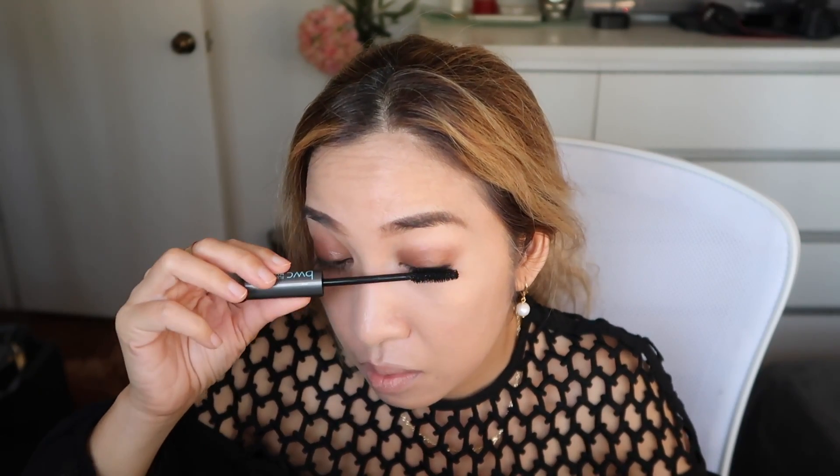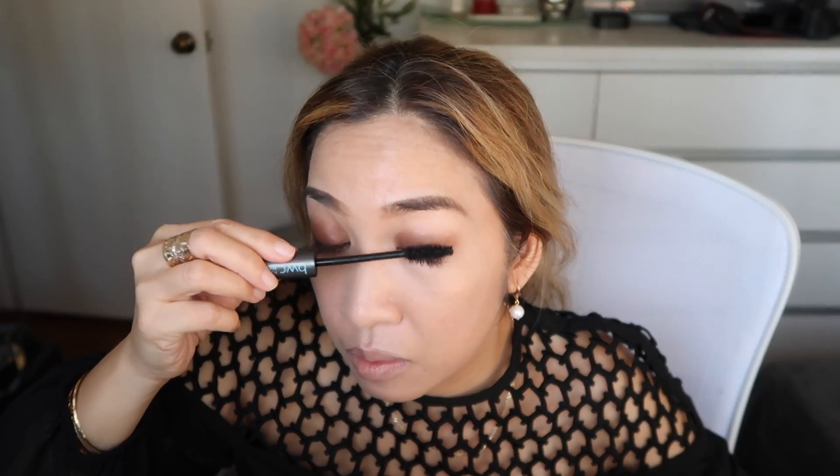Next, let's use this BWC — Beauty Without Cruelty — Full Volume Mascara. This is the one I'm most excited about. Fingers crossed it won't smudge. It's a regular wand, semi-wet, which is true of all mascaras when you first open them. So far so good.